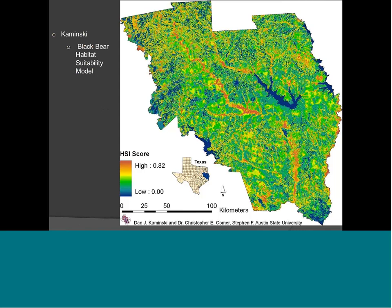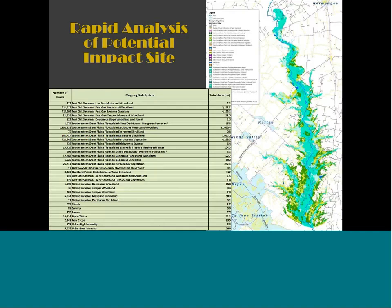There's a student at Stephen F. Austin University using it for black bear habitat suitability modeling. Folks are using it for golden-cheeked warbler modeling and other species of greatest conservation need here in Texas. A coworker, Dwayne German, our program leader, put together a rapid analysis for a potential reservoir, looking at how many acres of impacted bottomland hardwoods would result if a reservoir were to go in along the Navasota River — so water planning is a use for this tool.